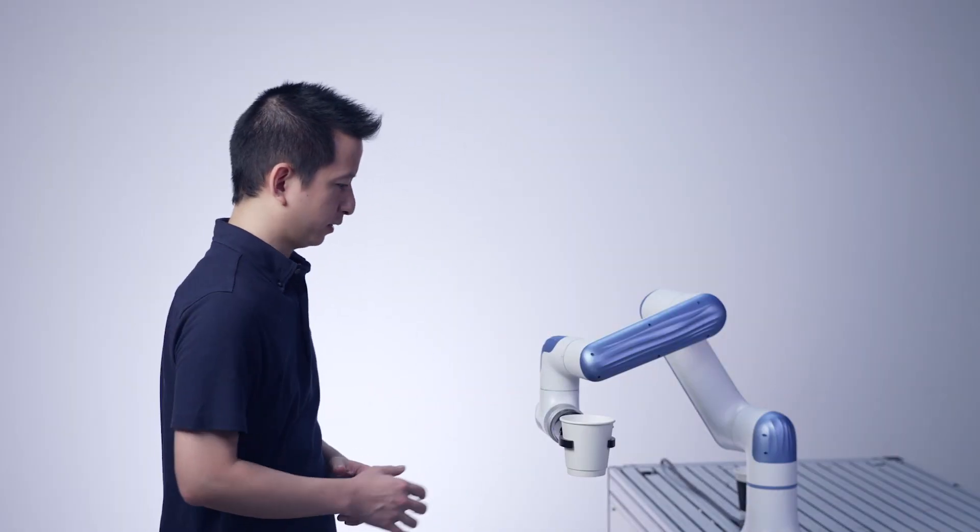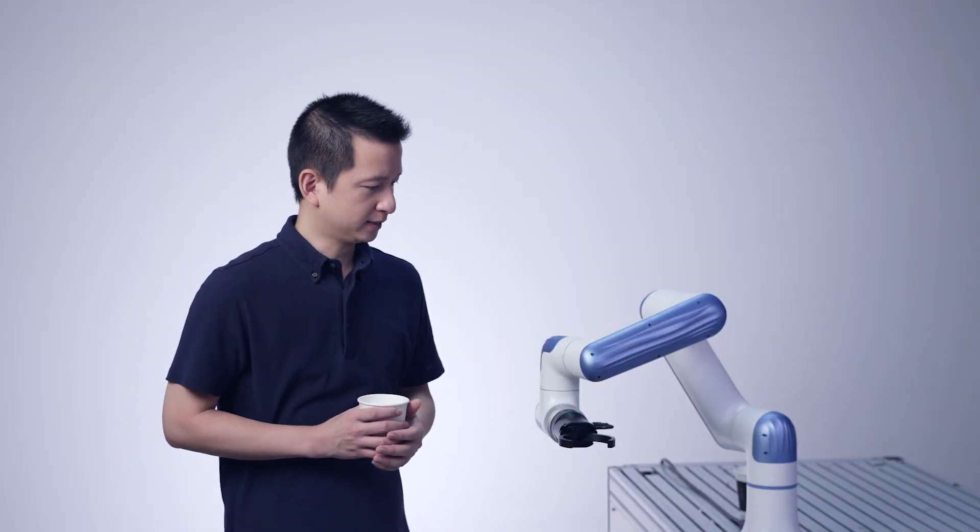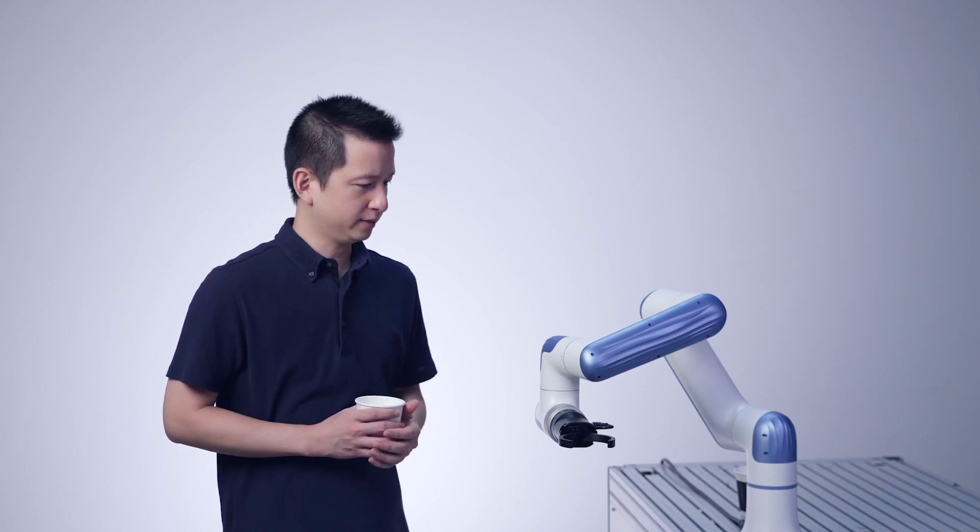Hey NOVA, thanks for the water. We were just talking about your specs. Want to say hi to your future employers?